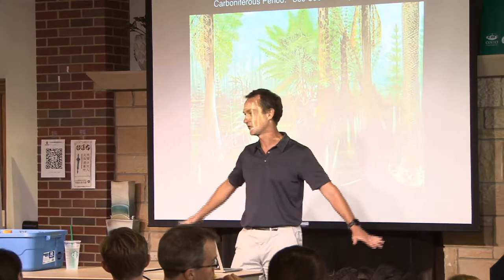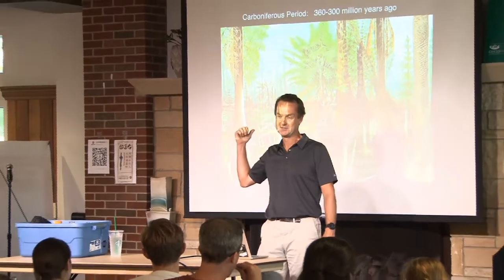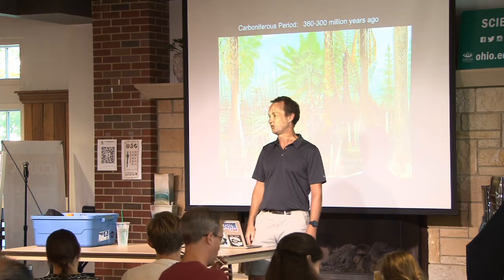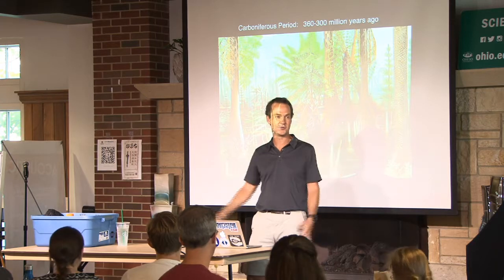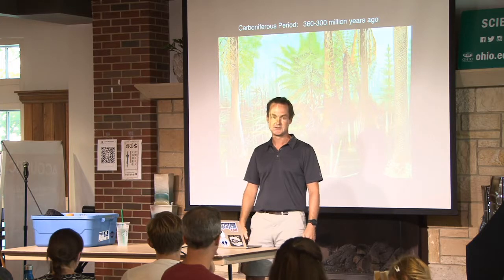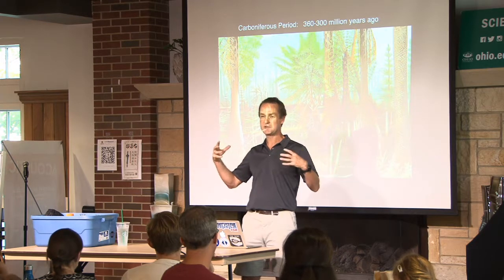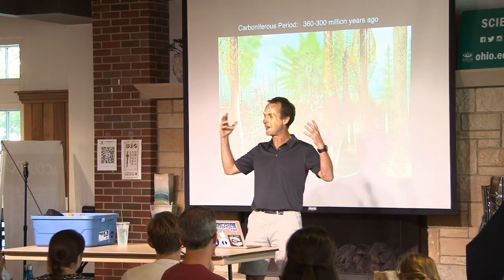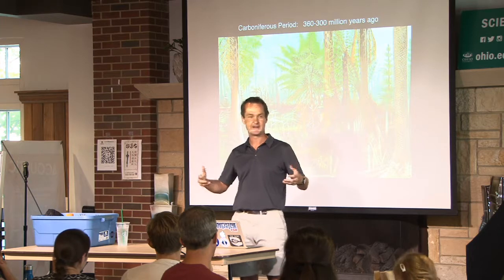My story starts 360 million years ago — a picture of Appalachia back then, with giant swamps, huge trees, and all kinds of growth. Dragonflies the size of birds. This is before the dinosaurs. For about 60 million years, these giant trees grew, died, collapsed into the swamp, were buried, and accumulated.